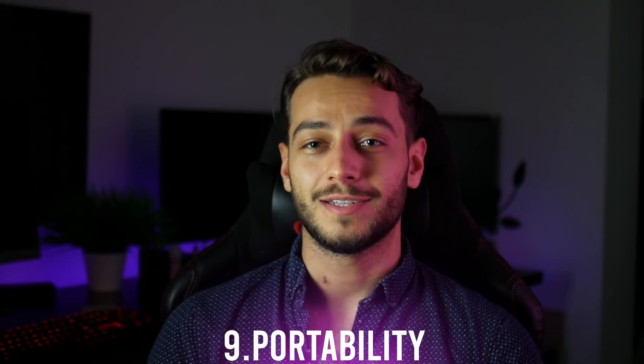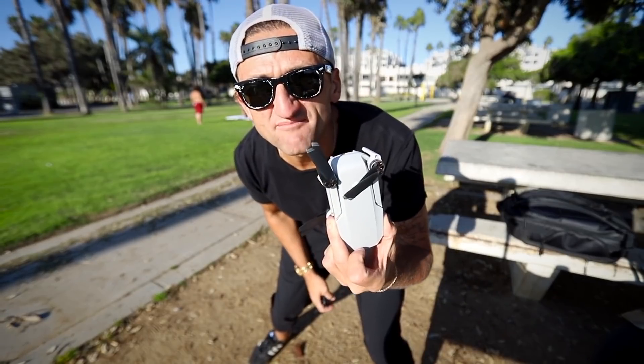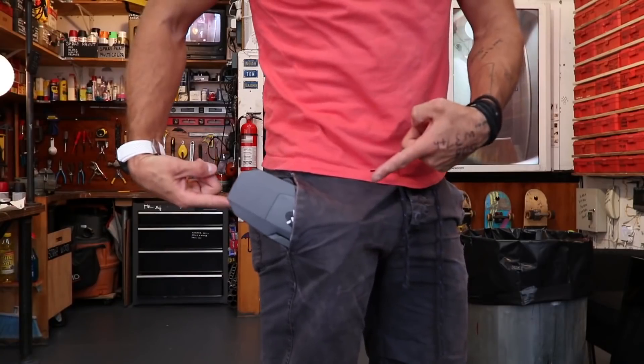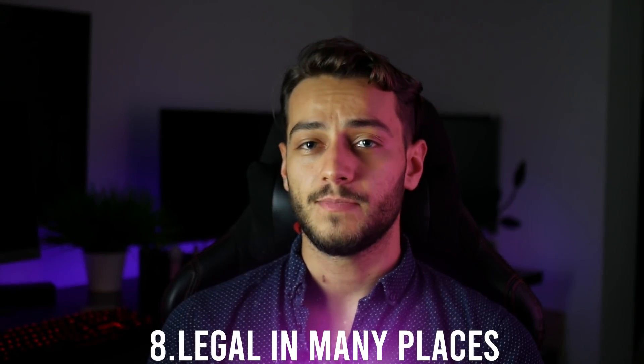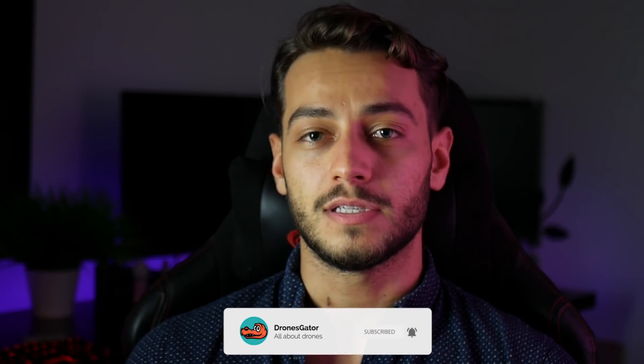Number 9: it can actually fit in a pocket. Casey Neistat showed everybody that it can fit in a pocket and it's true. I still remember Casey trying to fit the first Mavic into his pocket and being so amazed about the size. Number 8: it's legal to fly in many countries besides the US. Being legal to fly in DJI's main market is quite nice, but that also means it's legal to fly in most other countries — for example, in Romania you only have to register your drone if it's over 500 grams.